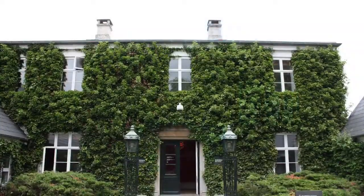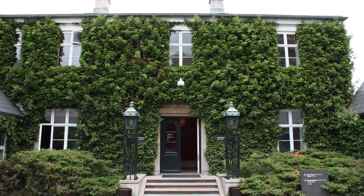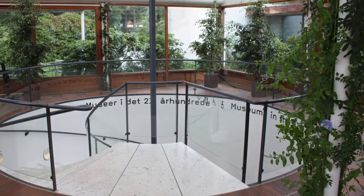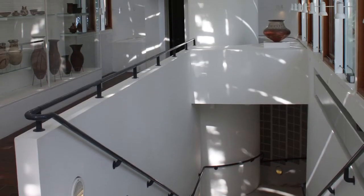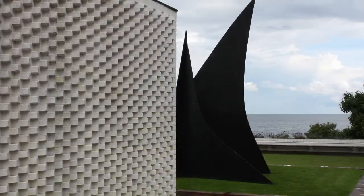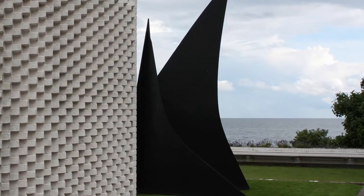The main entrance lies in the old Hansen Villa, while the museum continues through a modern labyrinth filled with art. The park surrounding the museum faces the Eurozone Sea and is filled with fantastic sculptures and art installations.